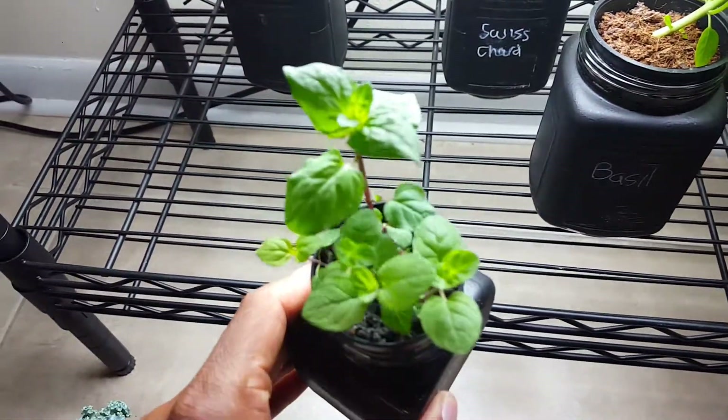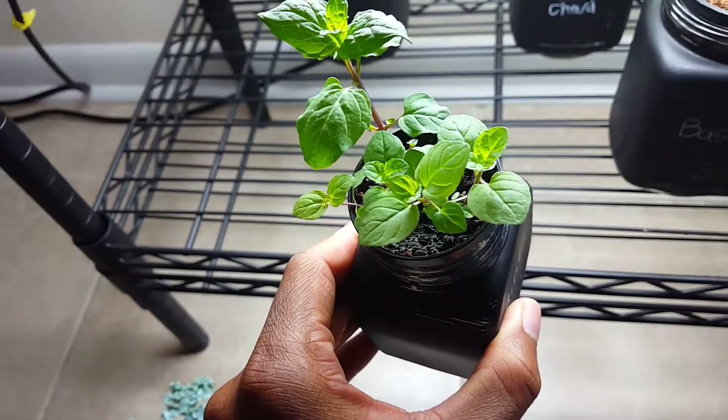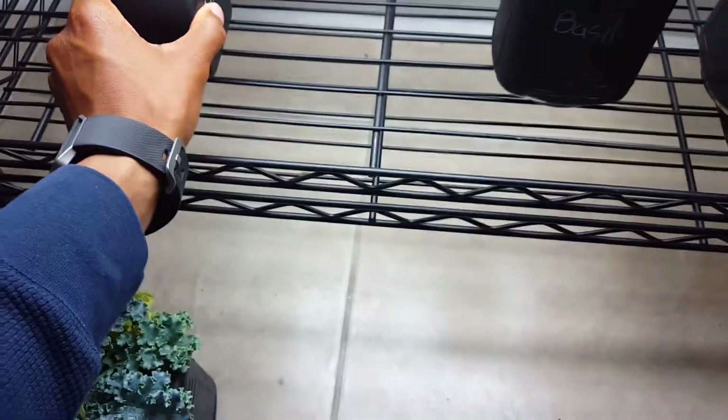This right here is my mint. My first time growing mint, and it's doing really well. And it's starting to smell pretty good.